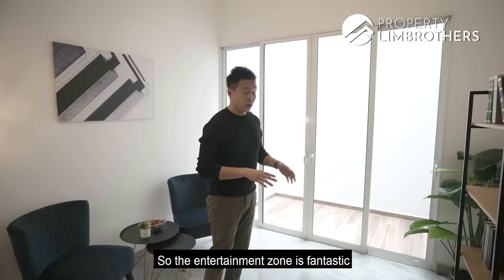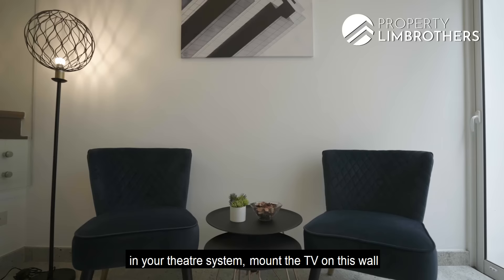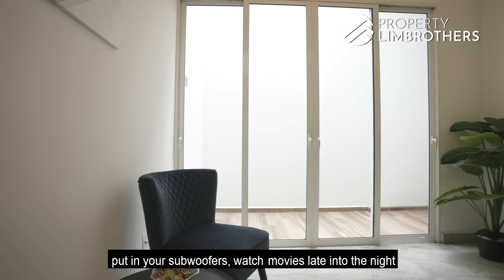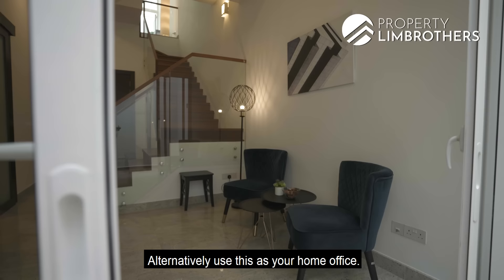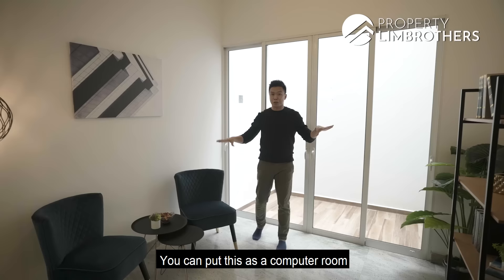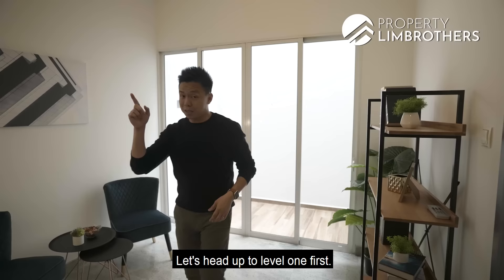The entertainment zone is fantastic — you can use this as a home theatre, mount the TV on the wall, put in subwoofers, and watch movies late into the night without disturbing your family on levels 1, 2, and 3. Alternatively, use it as a home office, computer room, or study room for your kids. Multiple usage options, and we love the ceiling height.